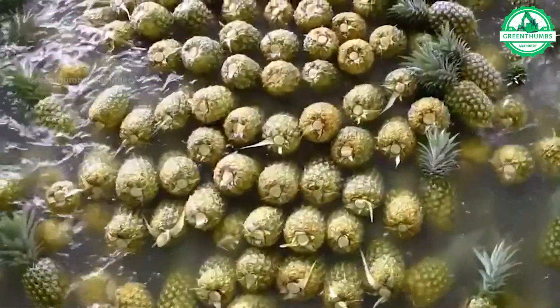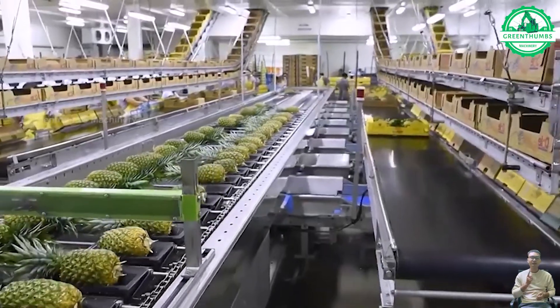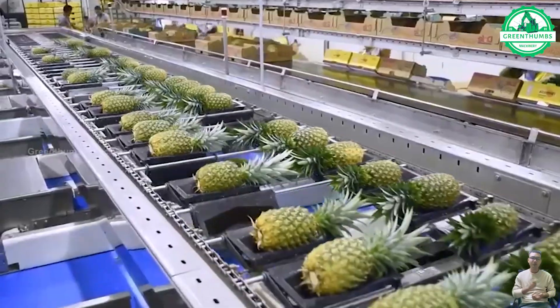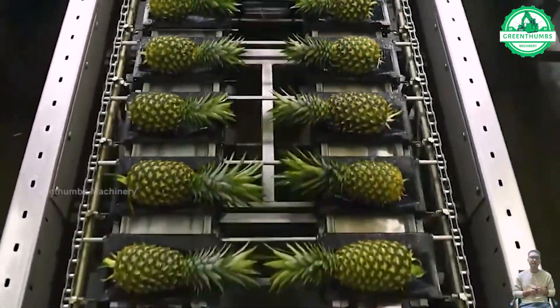The pineapple processing in the factory involves key steps such as cleaning, processing, packaging, and quality inspection before the product is canned and prepared for distribution. The goal is to produce high-quality and safe pineapple products for consumers.